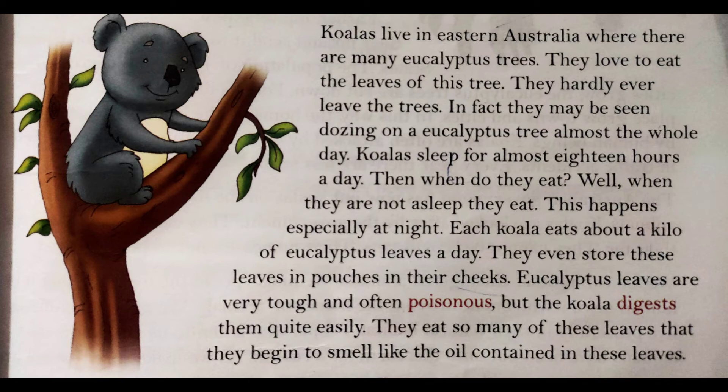Koalas sleep for almost eighteen hours a day. Woh eighteen hours tak soote hain. When do they eat? Well, when they are not asleep, they eat — this happens especially at night. Jab bhi woh soe nahi rehte, tab woh khaate rehte hain — eucalyptus trees ke patte khaate rehte hain.